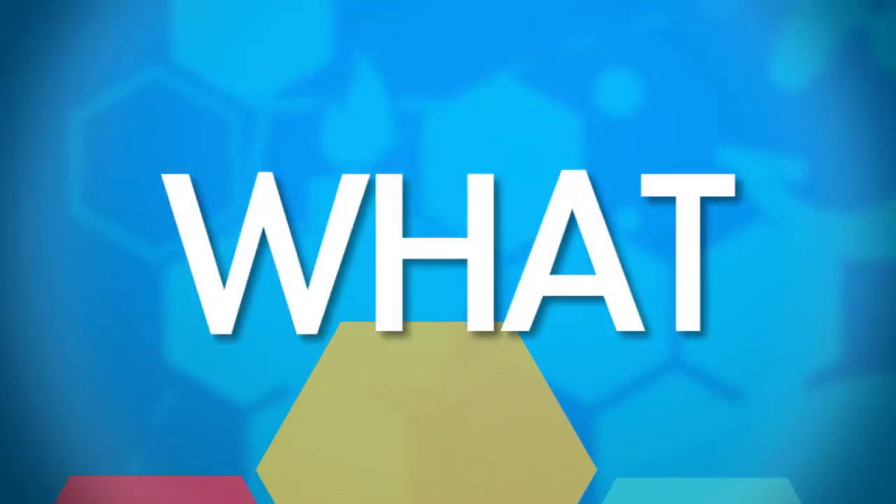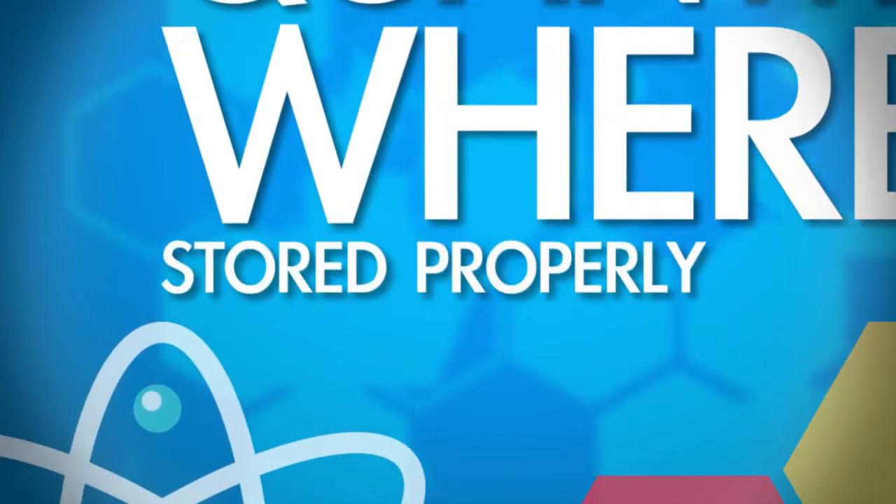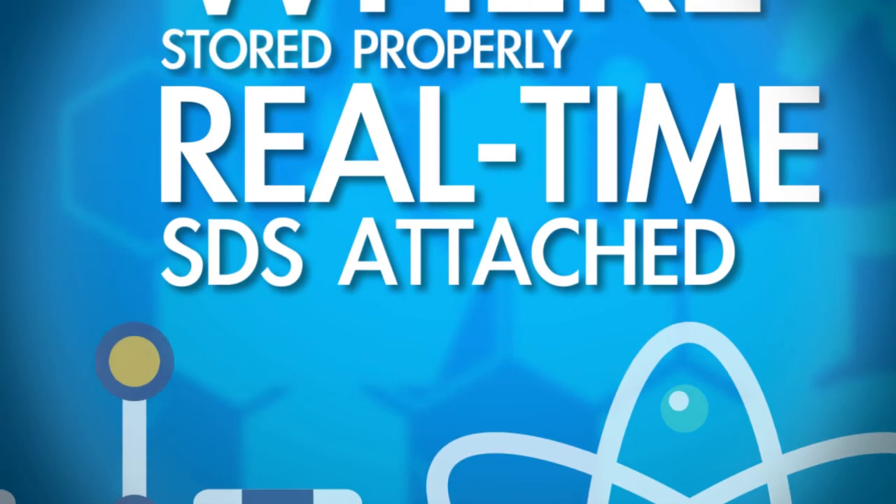With SysPro, you'll know what chemicals you have on site and the quantity, where the chemicals are located, and whether the chemicals are being stored properly — all in real time, all with the right SDS attached.